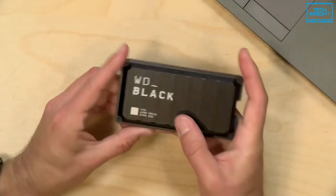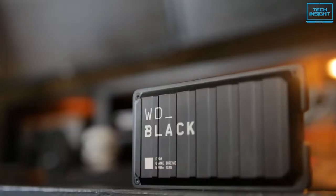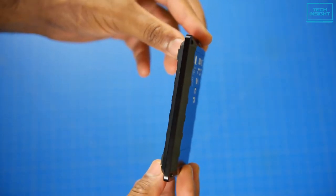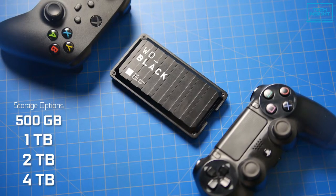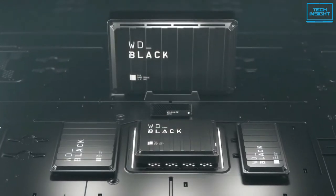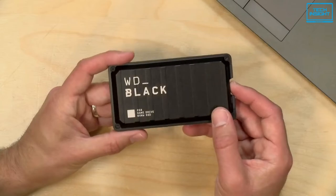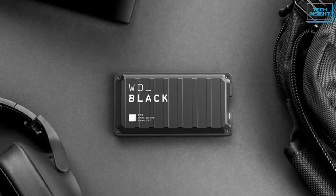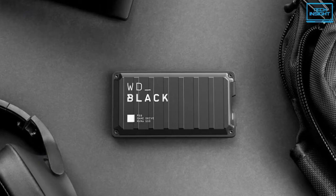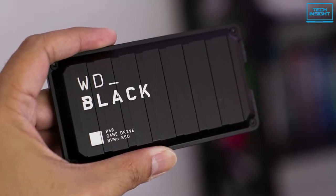Western Digital has been a renowned name in storage systems for decades, and they have made their mark in the external SSD market with the WD Black P50 Game Drive. The P50 strikes the perfect balance of speed and performance, starting from 500GB and offering up to 4TB of storage capacity. The P50 takes its design cues from a shipping container — a small, thick, black rectangle with ribbed sides and prominent hex screws in each corner. It has a shock-resistant and portable form factor that provides fast access to your gaming library anywhere you go.